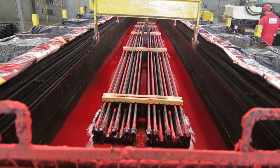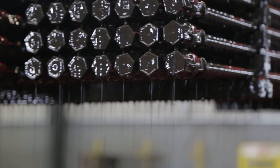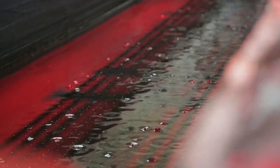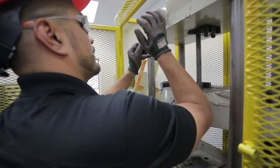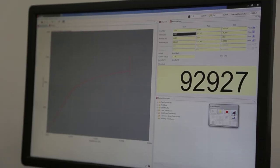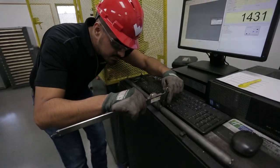Finally, each rod is coated with the industry's finest corrosion inhibitor to ensure it arrives ready to run flawlessly at your well site. Continuous quality audits guarantee all Weatherford sucker rods exceed API standards for tensile strength, mechanical properties, and dimension specifications. This ensures complete reliability and long-lasting service in the field.